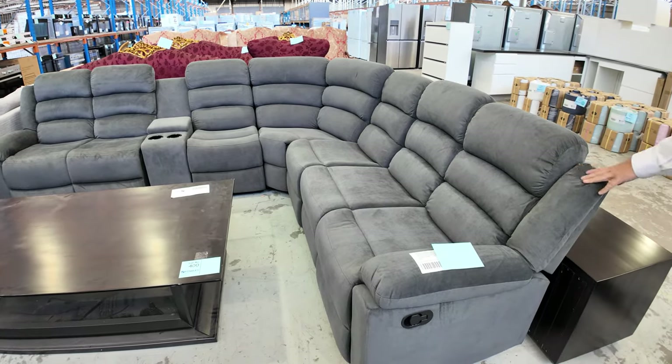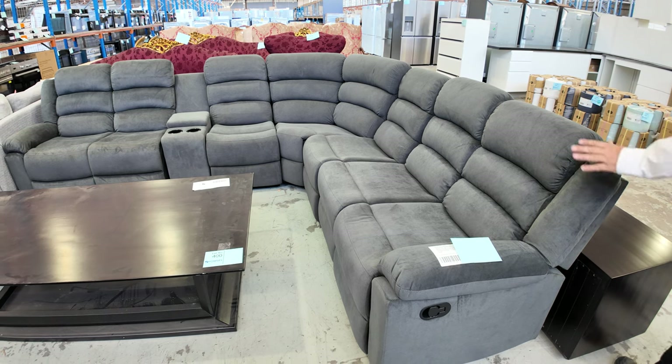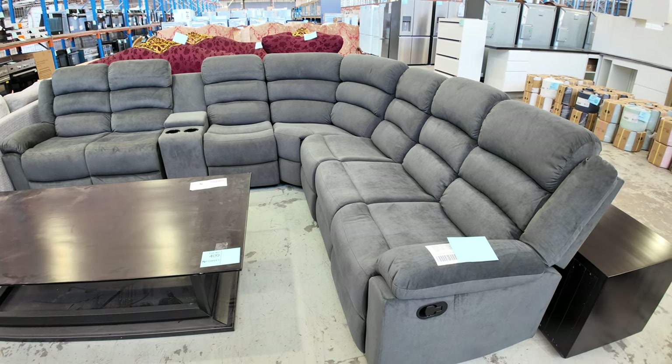They are all brand new in a box — not X display, not seconds — all brand new in a box, so really good buying on them if you're in the market for a lounge suite.